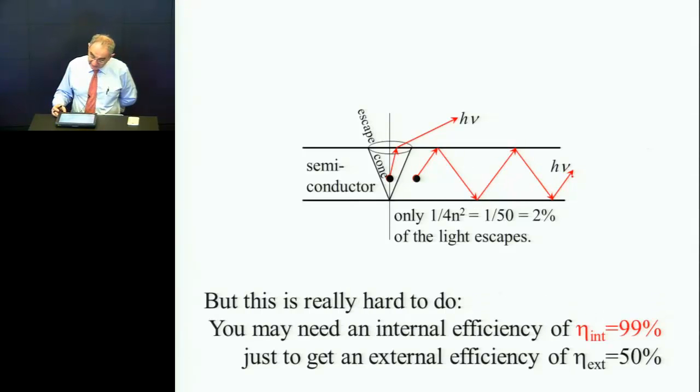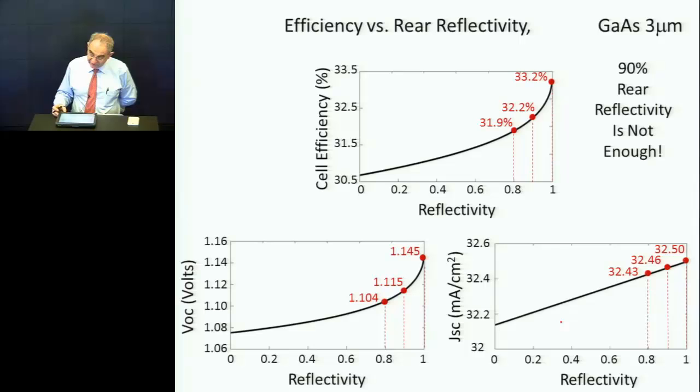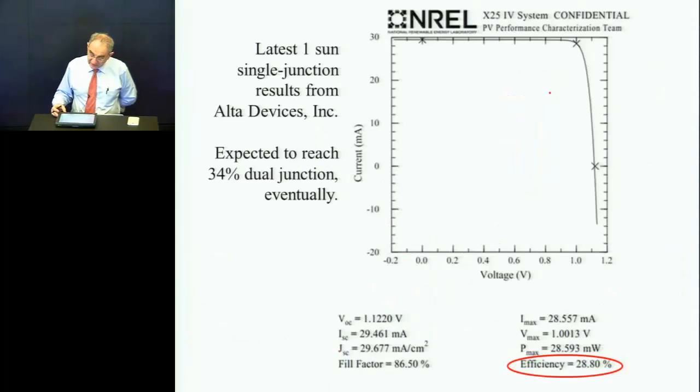You do need rather outstanding performance. Achieving 99% internal luminescence yield just to get a good external luminescence yield is rather difficult. Most of the benefit is above 90%, so you need really good internal luminescence efficiency and really good internal reflectivity. 90% is not nearly enough. As you get close to 100%, the benefit gets stronger and stronger. You've really got to be close to 100% luminescence efficiency.